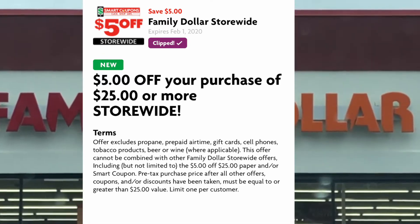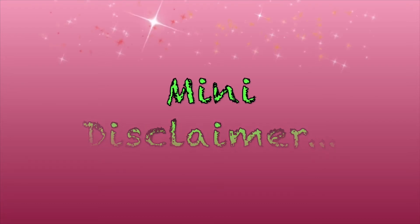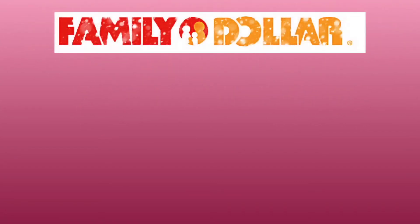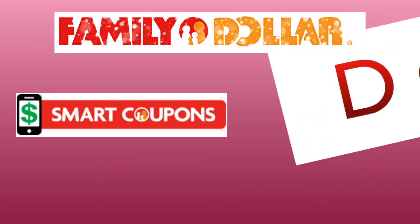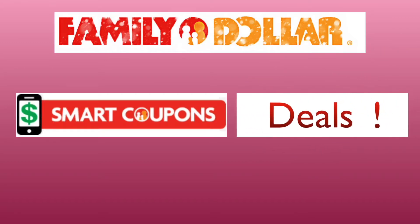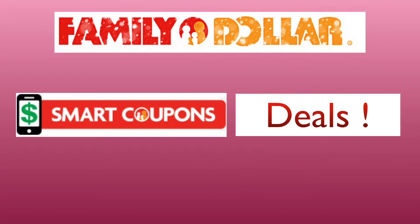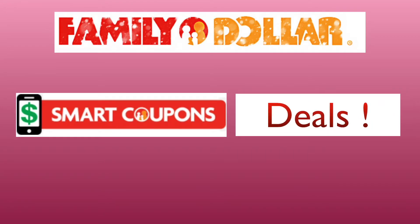Mini disclaimer for some people who are new: I will be giving you the sale price of the item, showing you which coupon I use, and then the final price of the item. You can pick and choose what items you want. However, if you choose to do the $5 off $25 deal, be very careful with taking items off because you need to reach that $25 threshold. If you don't know what you're doing, you might end up paying more than me — and that is not my fault. It really is a numbers game.